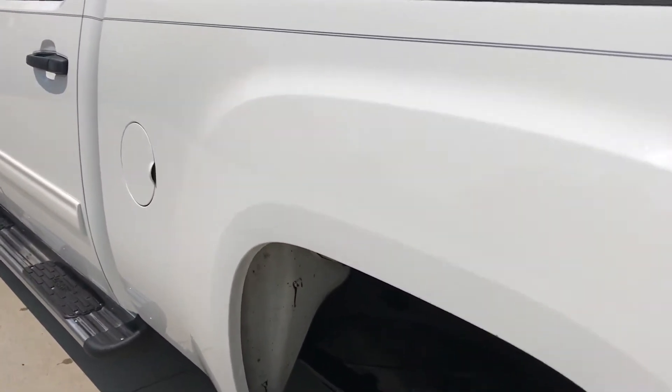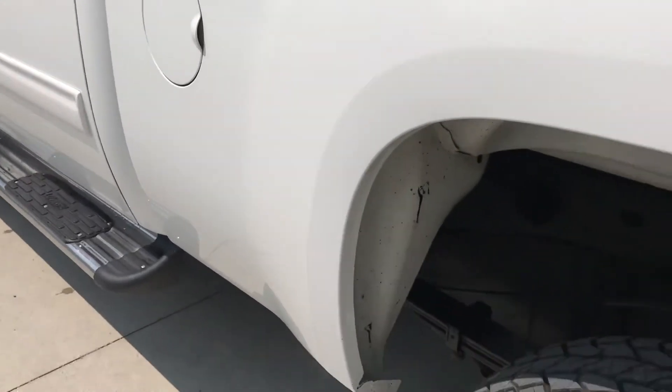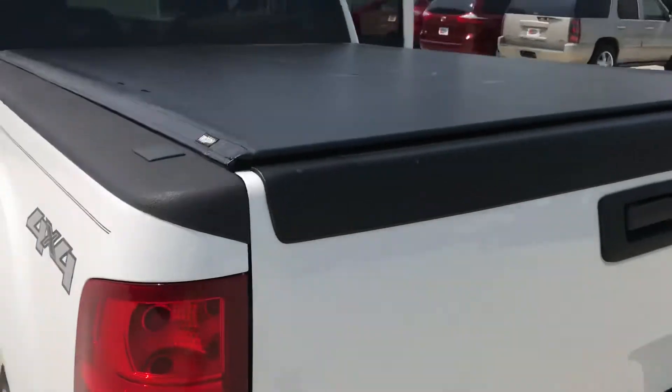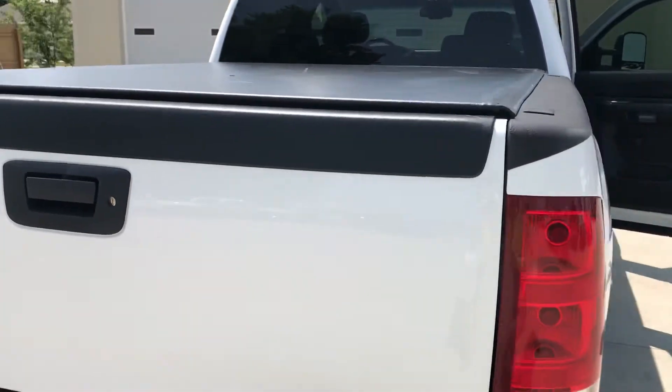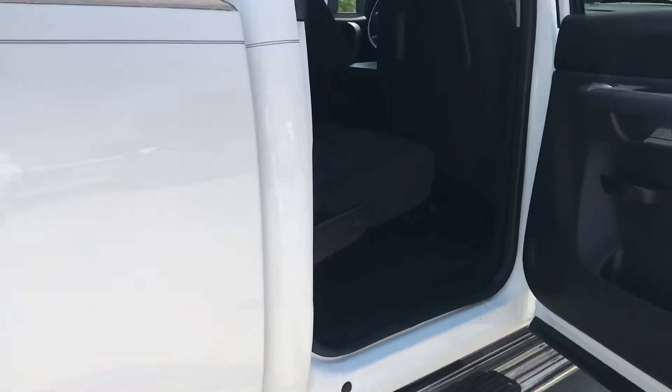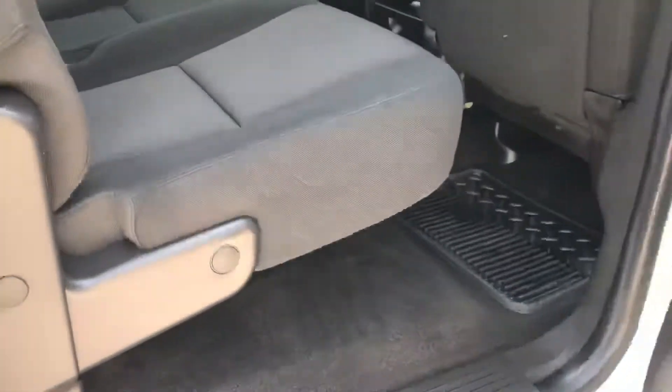As you can tell, the exterior is very, very clean, as well as the interior once we get in there. Brand new rubber. It's also going to have your roll-up bed cover and spray-in bed liner in there as well. Going to the inside — very, very clean.